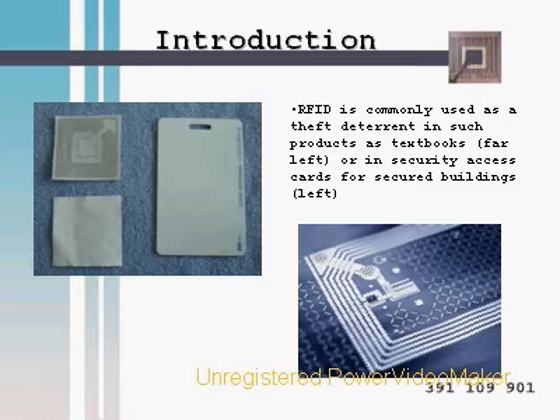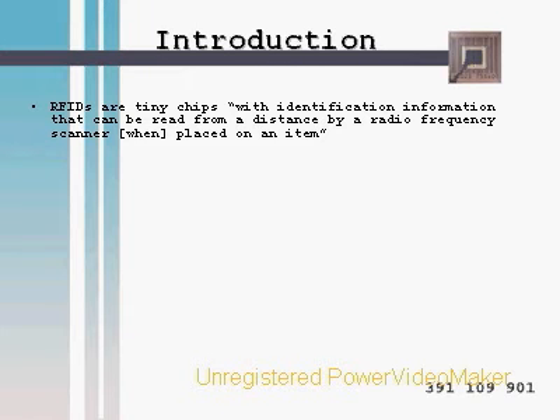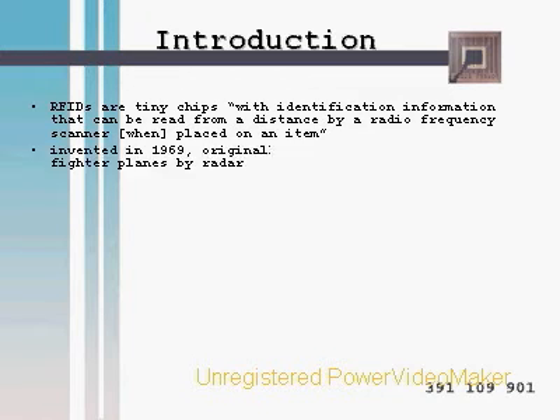RFID is commonly used as a theft deterrent in products such as textbooks or in security access cards for secured buildings. RFIDs are tiny chips with unique identification information that can be read from a distance by a radio frequency scanner when placed on an item. Unlike barcodes, RFIDs allow unique identification of a product down to the smallest unit because of their ability to store information.